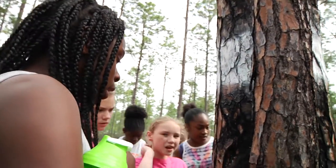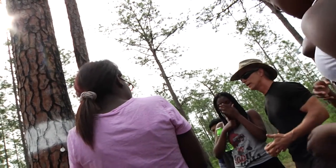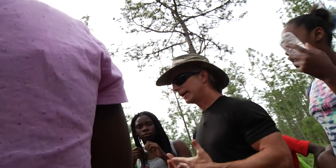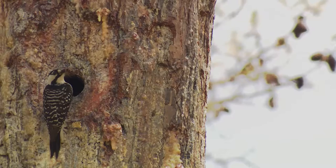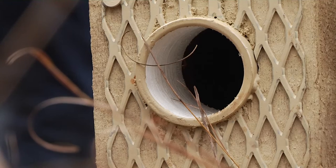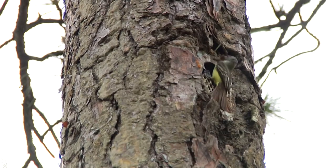At a white-banded tree, they learn of another species of interest — the red-cockaded woodpecker, a resident of this longleaf pine forest and a federally endangered species. Lacking mature longleaf pine in which to make cavities, the woodpeckers rely on artificial boxes. Other species, like the great crested flycatcher, find them pretty useful as well.